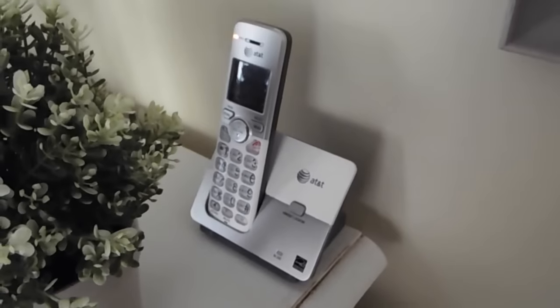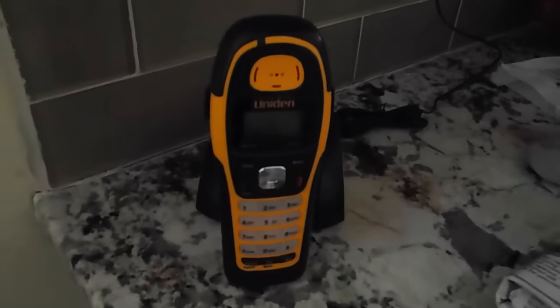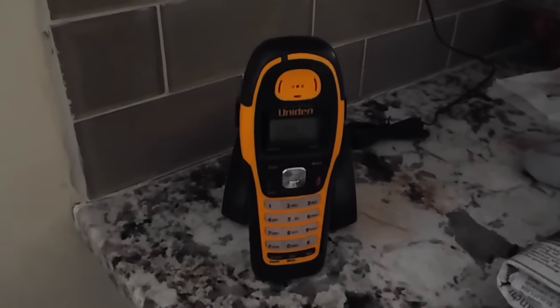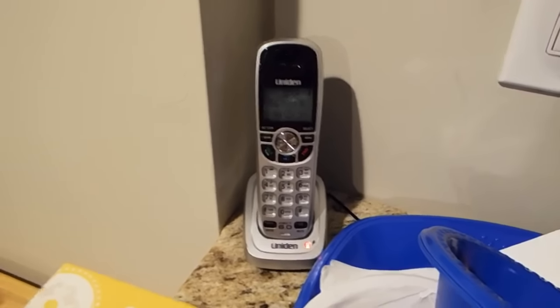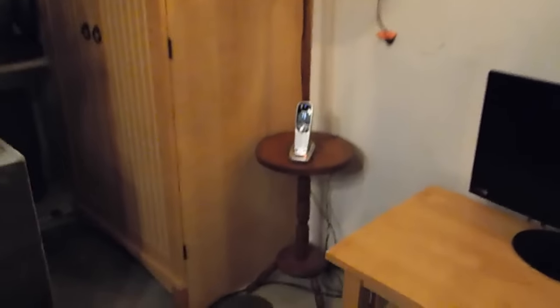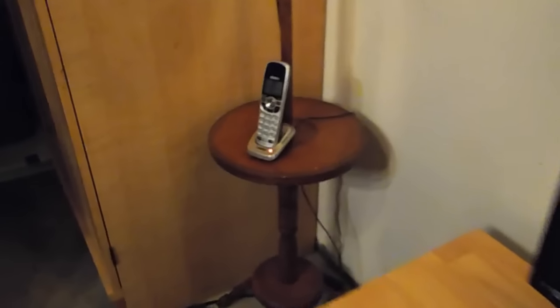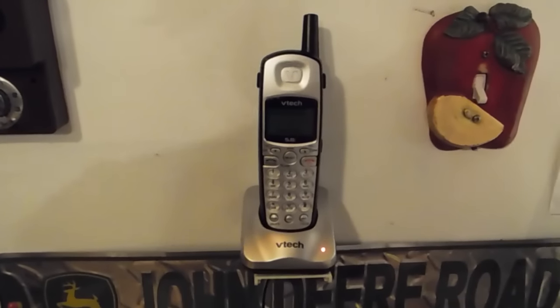Over here there is an AT&T DECT 6, and then in the kitchen there is another Uniden DECT 6 waterproof telephone. Downstairs there is a Uniden 150. In here we have a Panasonic 1031S that's not in service, so I'm not going to include that. There's also a Uniden 150 on the lamp and another VTech 5.8.